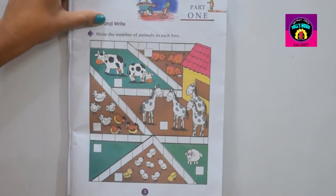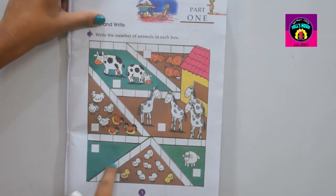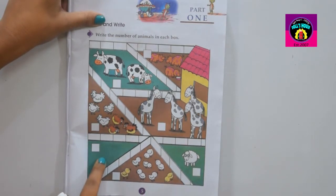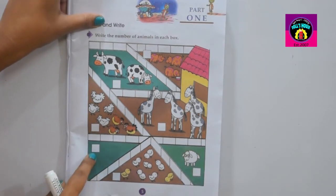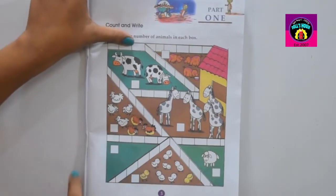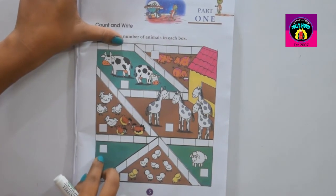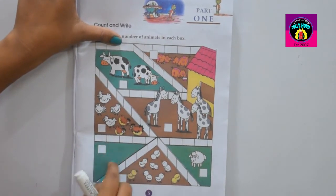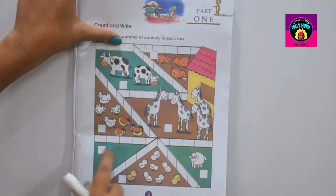Go to the next box. How many animals? Can you see how many animals here? No animals. No animals in this box. So what will be the answer? The answer is zero. This box's answer is zero.